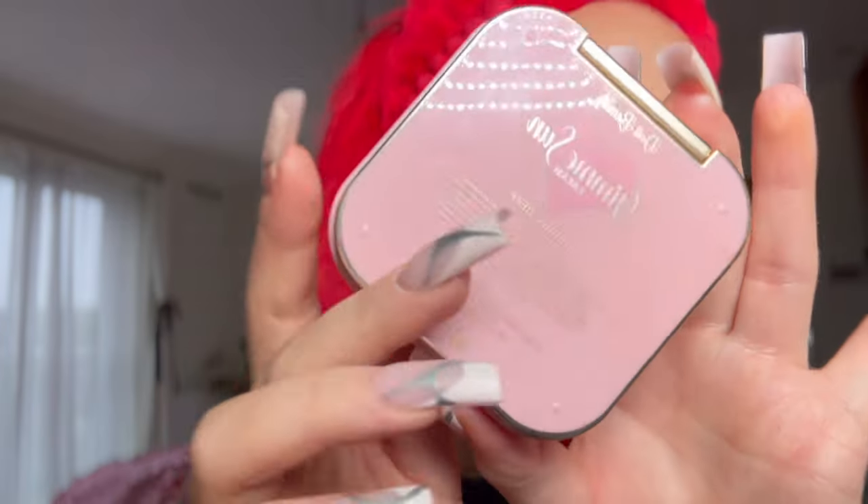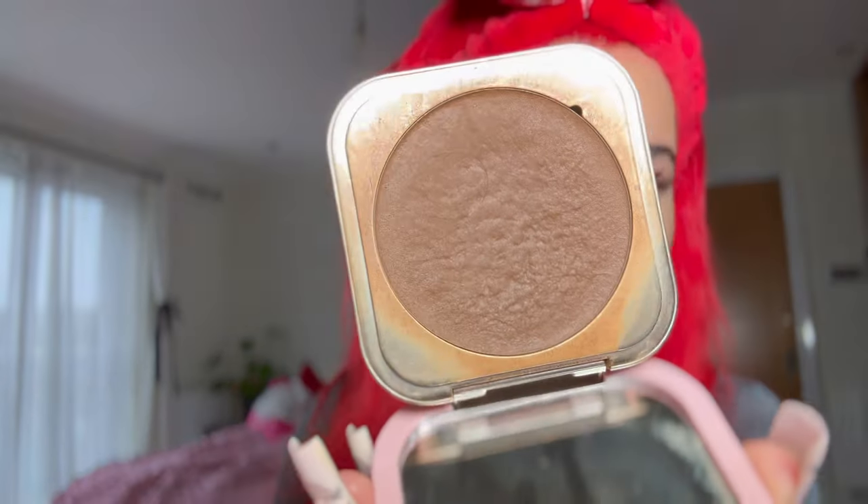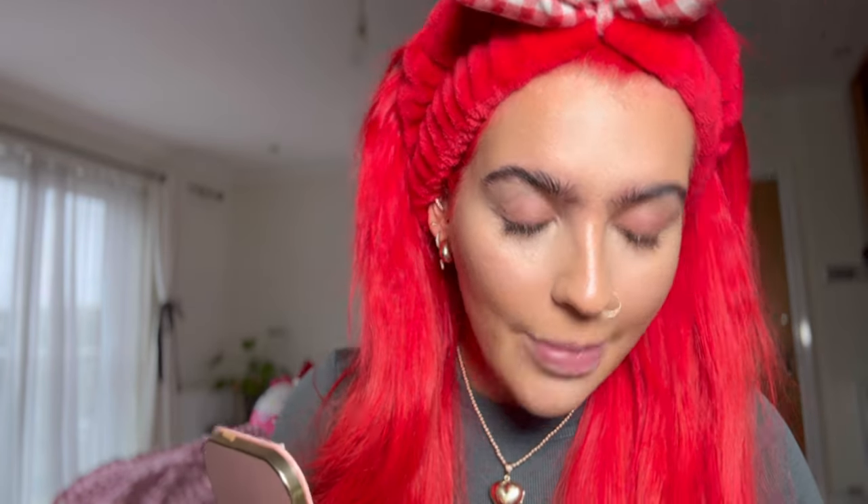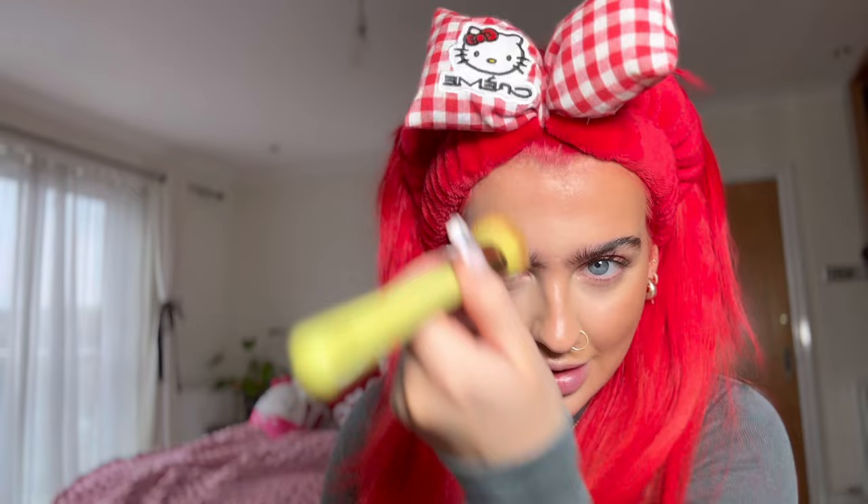Cream bronzer: my favorite is the Doll Beauty Gimme Sun in shade Medium Deep. When I first opened it I thought it'd be too dark, but I think it's actually perfect. I use my Mitchell angled brush — it was all yellow once but started chipping so I wiped it off, it's MF4. I love this bronzer because it's got a nice consistency and goes on really well. I try to put it high on the cheeks and all the way up to the forehead — a darker forehead really makes you look so much more tanned.